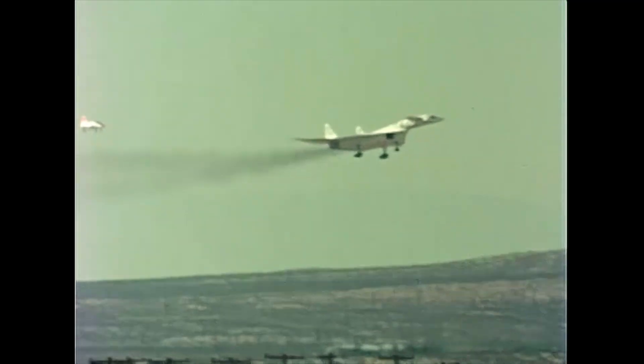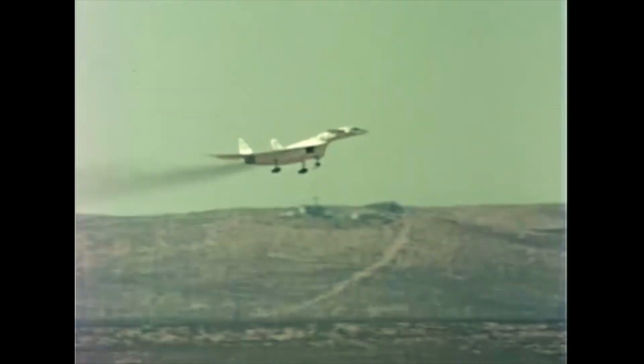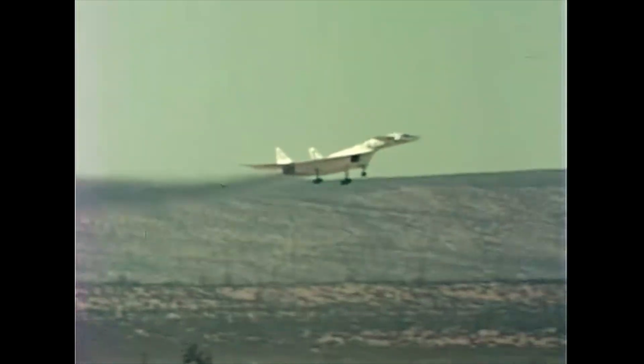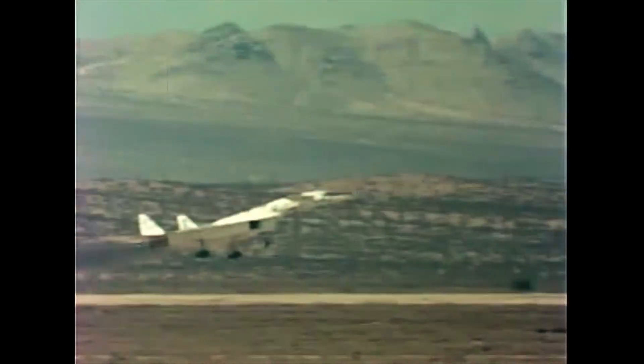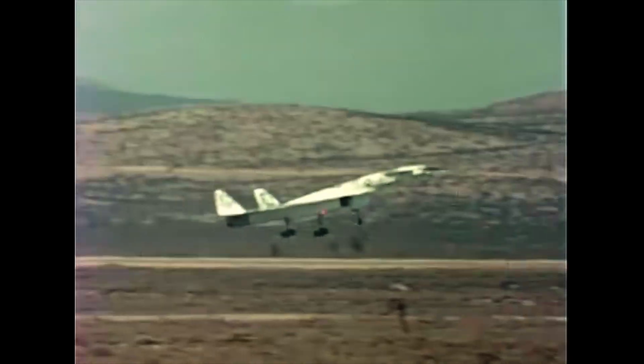Pilot comments were enthusiastic. Handling qualities at high subsonic speeds and above Mach 1 are the same — there is no trim change. The systems, engines, telemetering, and communications all performed normally.